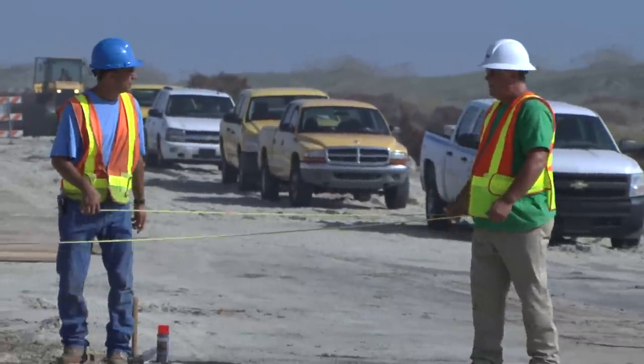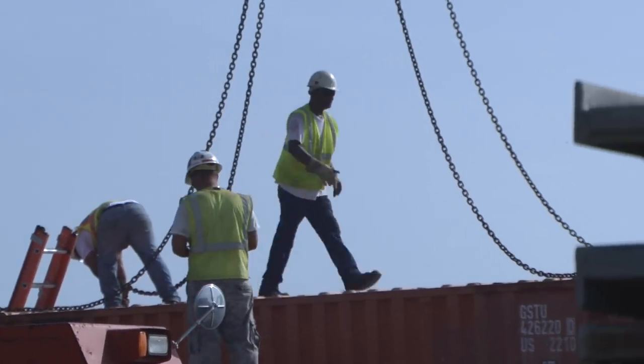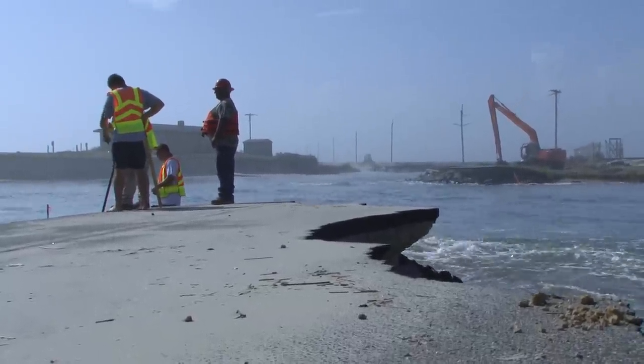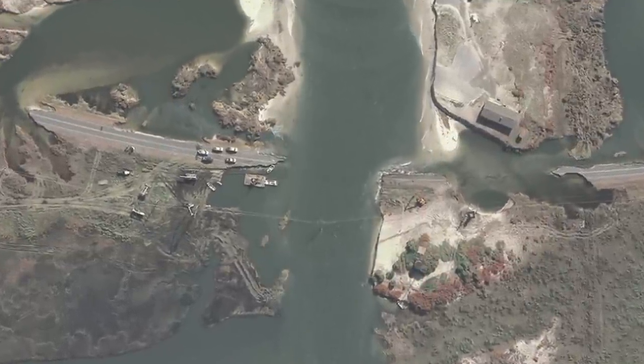Pablo Hernandez and his crews have their work cut out for them. They're the ones tasked with assembling a two-lane, 650-foot temporary bridge along NC-12 to restore traffic and help residents recover from the damage left by Hurricane Irene. The bridge is being pieced together on Pea Island, south of Nags Head, where ocean water cut out a section of NC-12 more than 200 feet long.